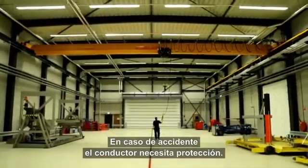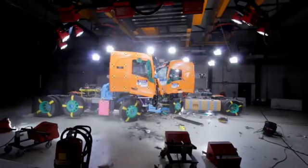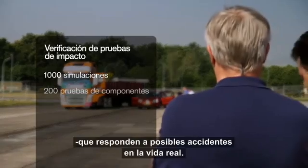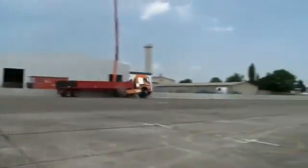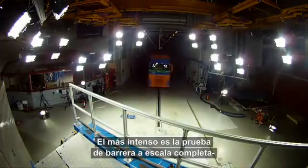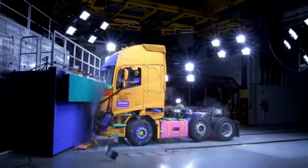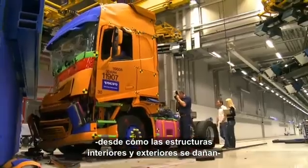If an accident does happen, the driver needs to be protected. The new Volvo FH series has been subjected to a large range of crash tests, which correspond to common real-life accidents. The most extensive is the full-scale barrier test, where a complete truck is crashed. Here everything is tested, from how the exterior and interior structures are damaged to how the dummy is injured and how the electric systems are affected.